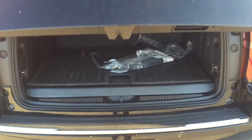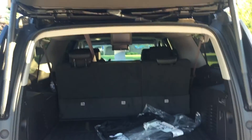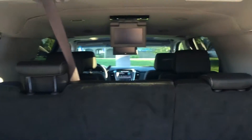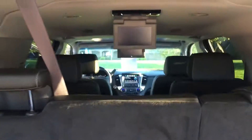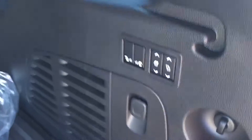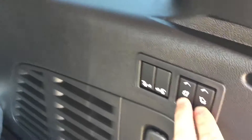You can actually open and shut the liftgate with your foot. And to show you all the way back, you can see double DVD screens — double screens for the third and second row.